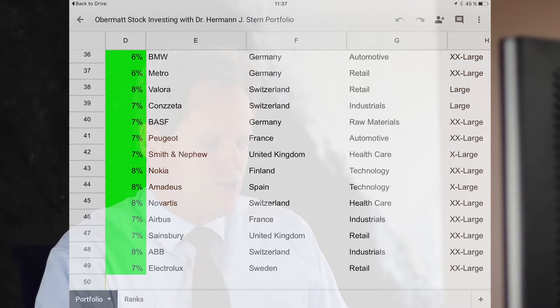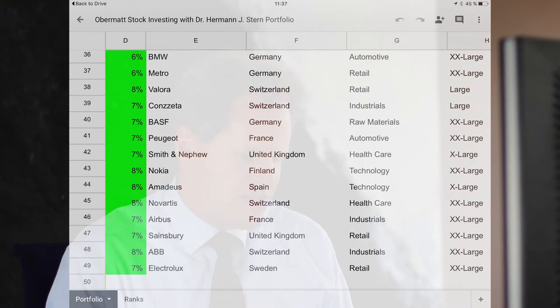You can do that too — the link is in the description of this video. I found that my current portfolio includes BMW, a major from Germany, four Swiss companies, two companies from France — but one is Airbus, which is really more a European company than a French company, with all kinds of influences from other countries. So I don't have a lot of companies in France. The only chemicals company I can see right now in my portfolio is BASF.